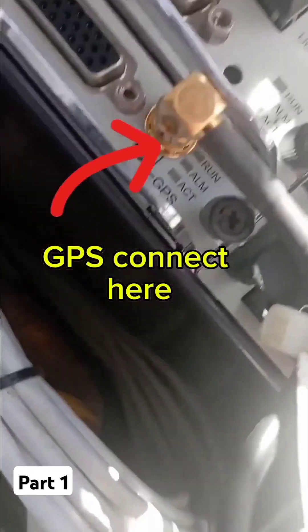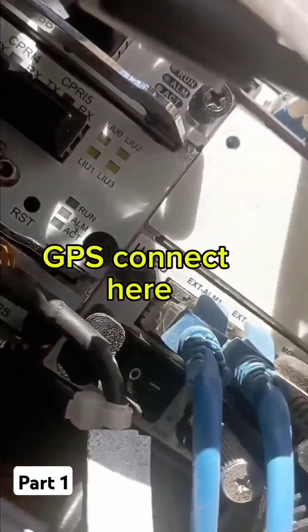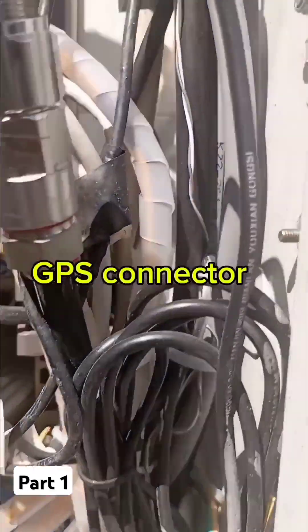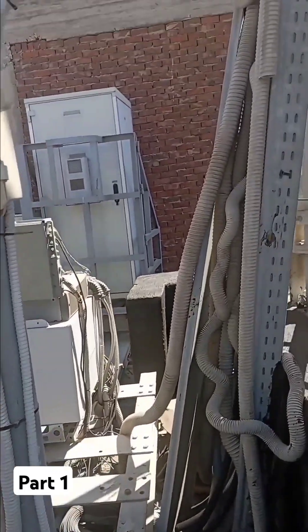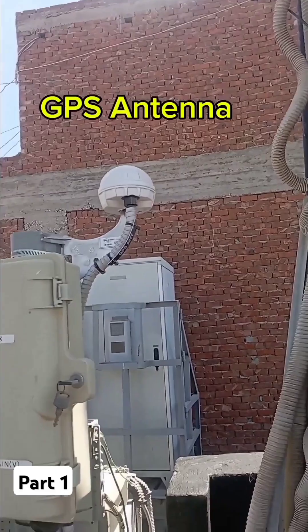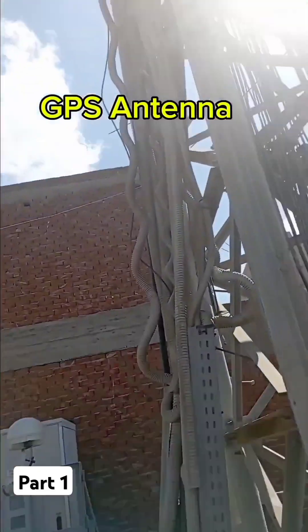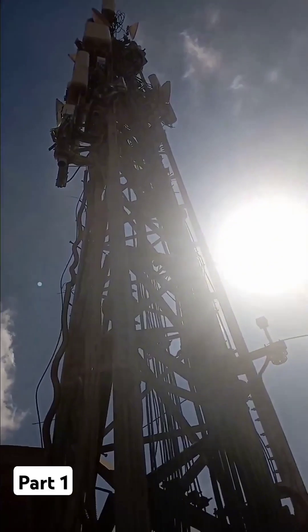The first reason is the cable between the GPS antenna and the satellite port. This cable may have some issue like a short circuit or open circuit, so we need to recheck this cable.